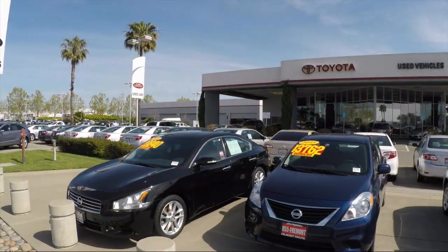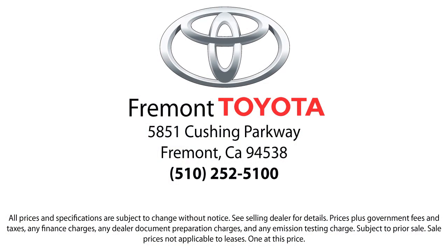So, ready to set up a test drive? Come visit Fremont Toyota today. We're located at 5851 Cushing Parkway in Fremont. Hablo español.